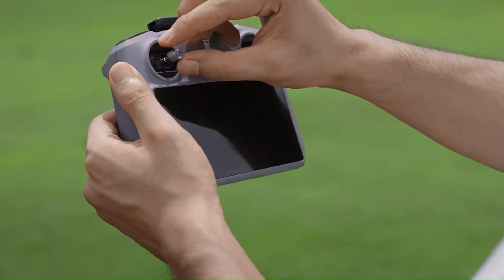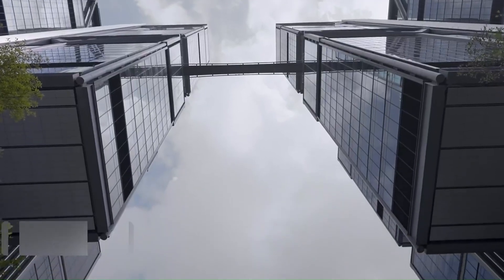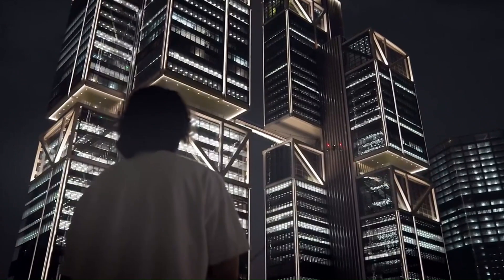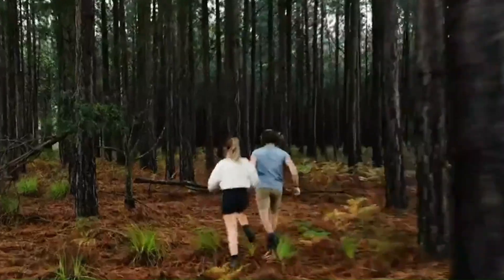If you're thinking about upgrading or buying your first drone, you're in the right place. Every feature, every flaw, every surprise — we've got it all covered right here. So before you spend your money, find out if the Mini 5 Pro is truly worth it.